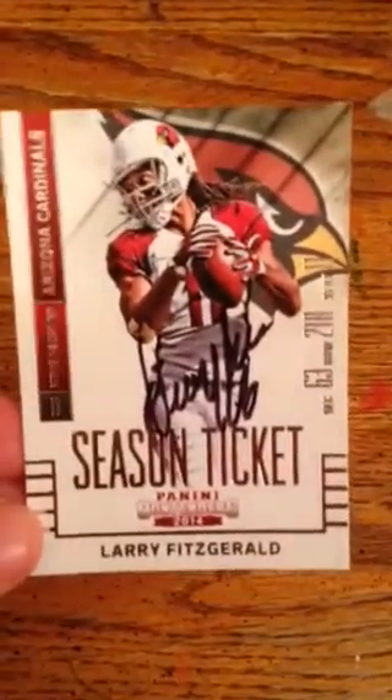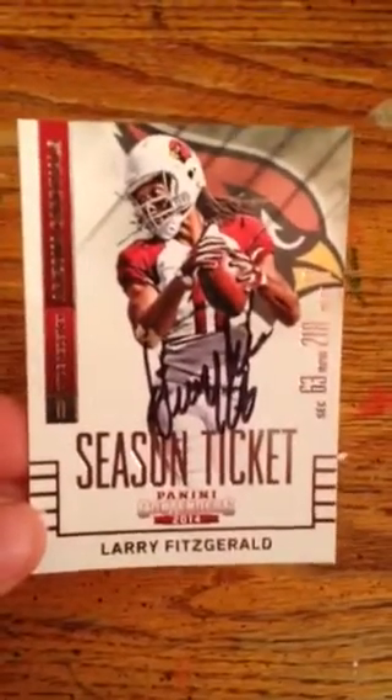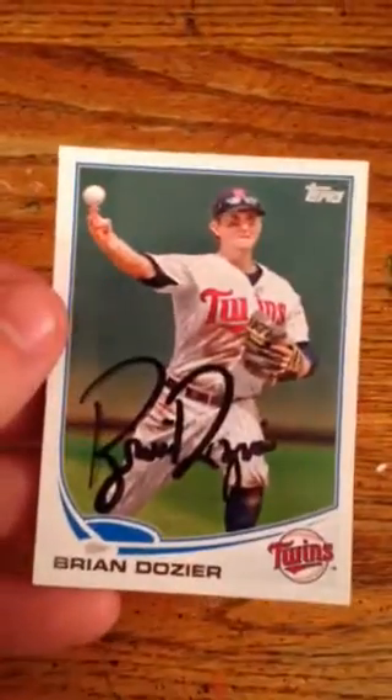Hall of Famer — future Hall of Famer — who had a huge game last Sunday, Mr. Larry Fitzgerald on my 2014 Contenders. That was a nice surprise to get back. This one came from Twins Spring Training and took a while — Mr. Brian Dozier on my old Topps card, I think that's 2013.